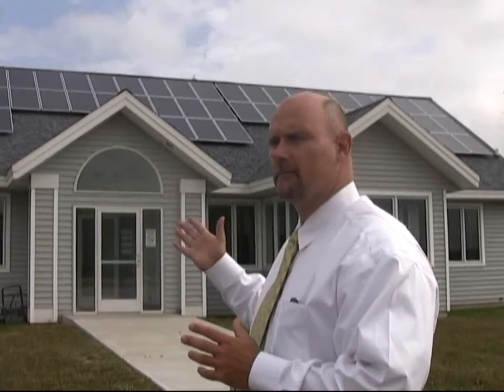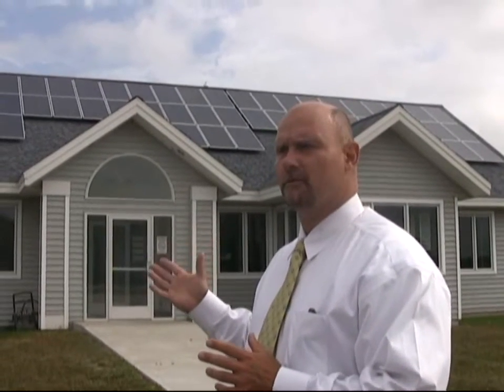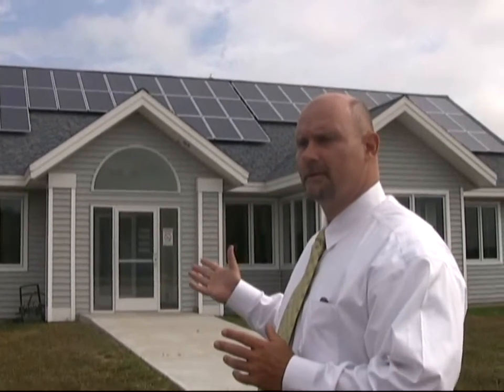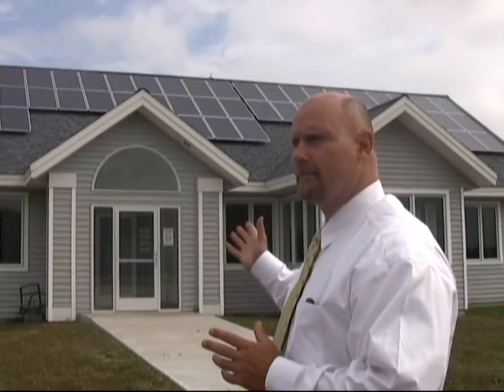What we have here are thin film solar panels manufactured by United Solar here in Greenville. This is the first installation that we have in our community. This happens to be in our airport terminal. This is just one of many projects that we have slated for the City of Greenville. By the end of the fall, we will have installed over 300 kilowatts of solar panels on municipal and public facilities.